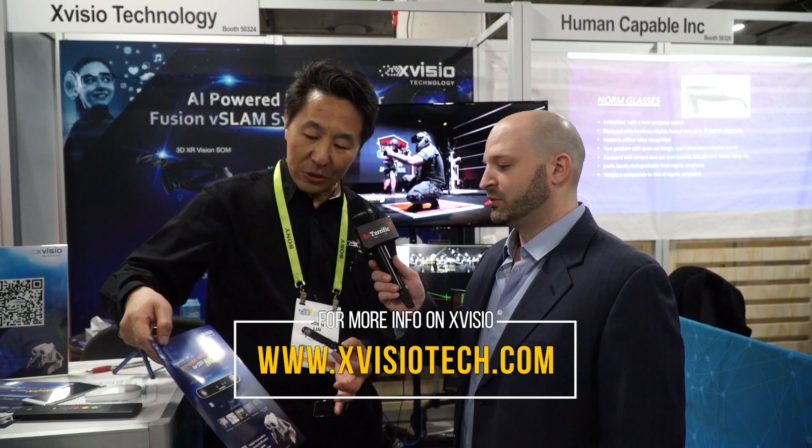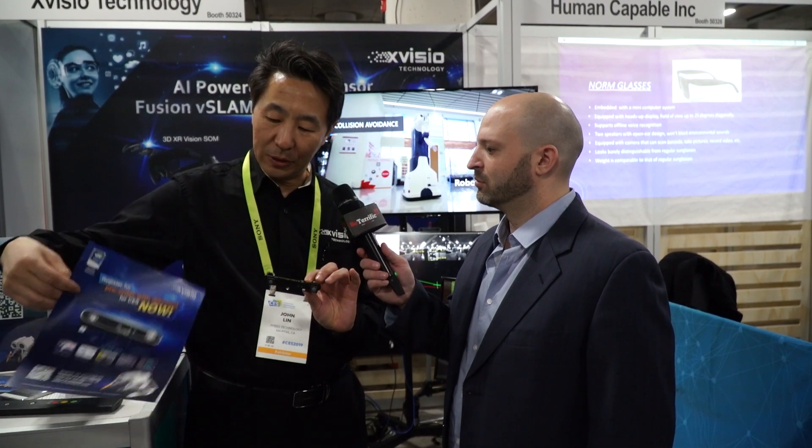Where can people find out more? We are running a promotion right now, especially for CES. This year we won the CES Innovation Award. And in order to celebrate this award, we're running a special promotion — the SDK and the hardware are available from our website at $3.99 for the whole kit.